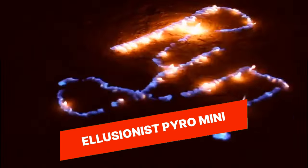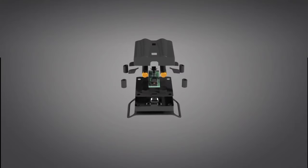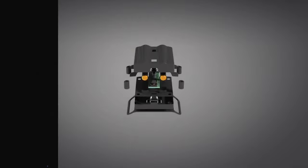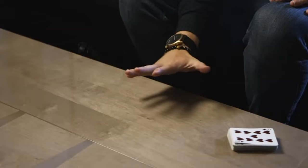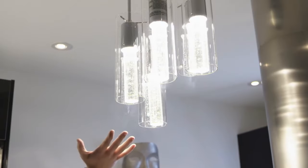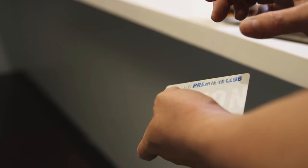Illusionist Pyro Mini. The Illusionist Pyro Mini is a compact and powerful device that allows you to shoot fireballs from your hands. It uses a safe and discreet igniter to create impressive fireball effects, making it a unique and attention-grabbing gadget for performers, magicians, and special effects enthusiasts.